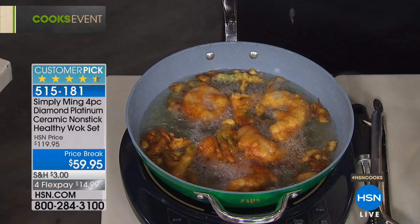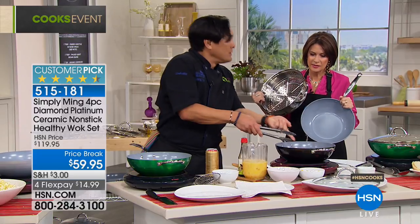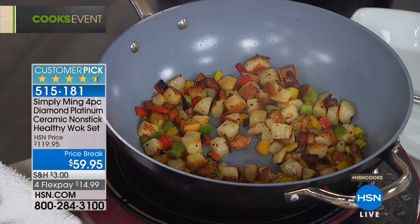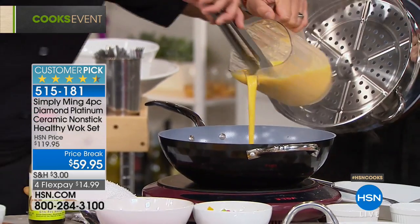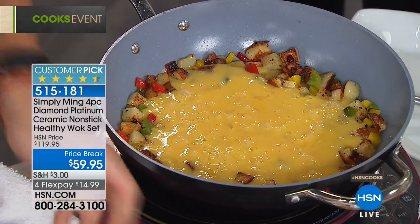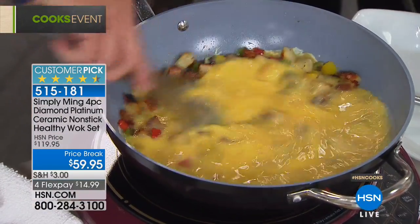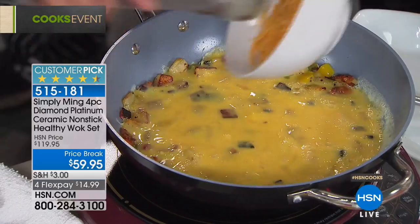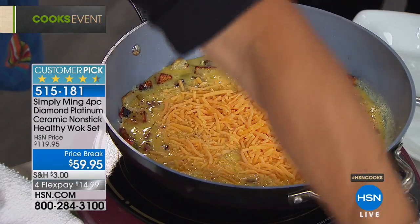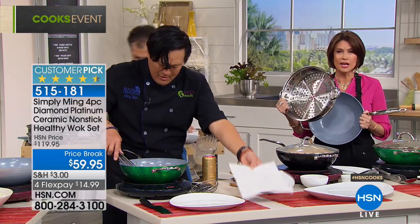While we're waiting for that, this is a great breakfast dish — just a frittata. Onions, bell peppers, and potatoes. Mix this up — using my tongs, and I'm not worried about that. You can add cheese on top. We do have the tongs available. The skimmer is included with this, and the steamer insert is included with this.